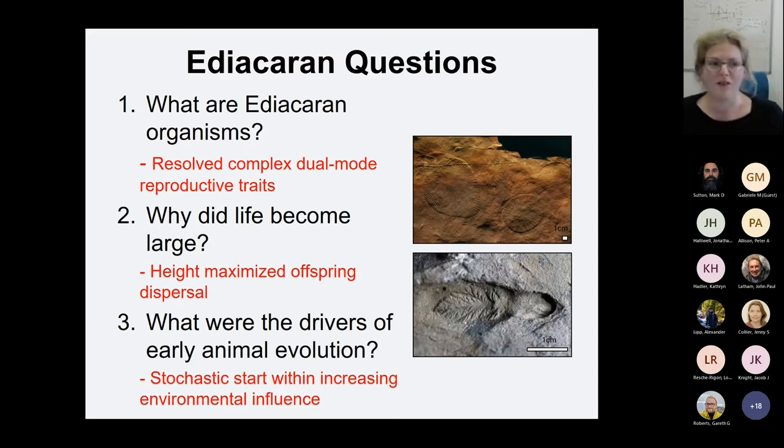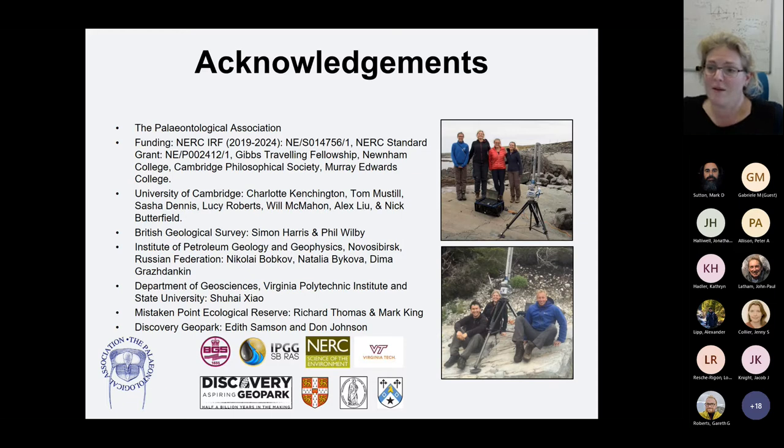In summary, the three main questions for the Ediacaran: what are Ediacaran organisms? One way to approach this very difficult problem is to look at how they reproduce, and I've demonstrated how we can resolve complex dual-mode reproductive traits using these sorts of analyses. Why did life become large? It wasn't competition for resources — it was to maximise offspring dispersal and reproductive competition. And what were the drivers of early animal evolution? There's a stochastic or probabilistic start, but as you go through time towards the Cambrian, you get increasing environmental influence. Thank you, and I look forward to any questions.